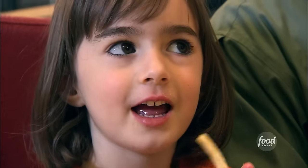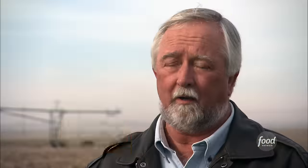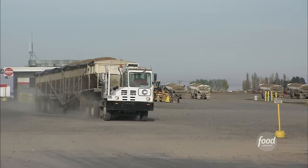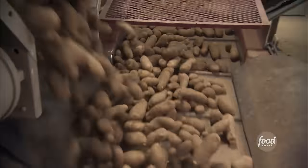It starts on the farm. McDonald's uses about 3.5 billion pounds of french fries a year globally. This factory alone makes about a million pounds of fries every day. To make all those fries, trucks each haul 25 tons of spuds from the field to the factory.